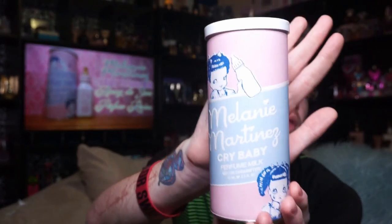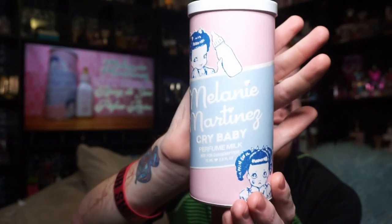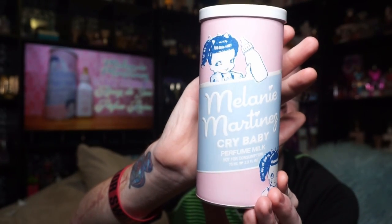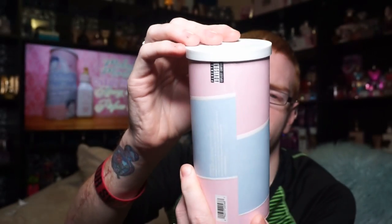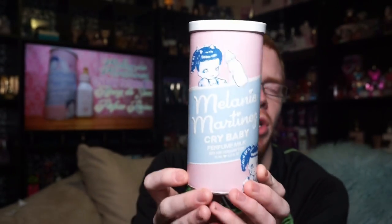I was a little upset that the shipping was delayed because it was supposed to be here at the end of December and then it got pushed back. But the box is really cool — it's in like a can, almost like a Peanuts can, and it says Melanie Martinez's Crybaby Perfume Milk, not for consumption, 75ml, 2.5oz. It's got kind of a nostalgic look to it.